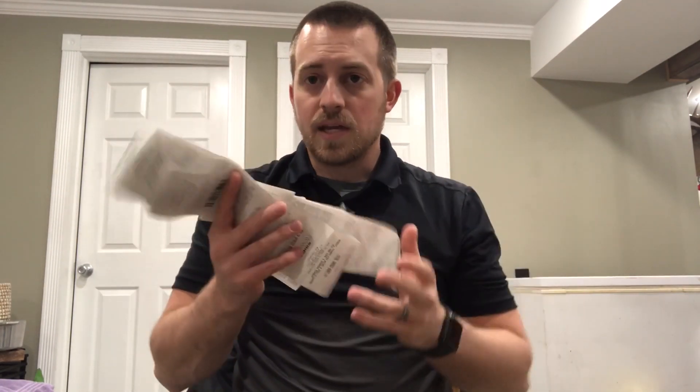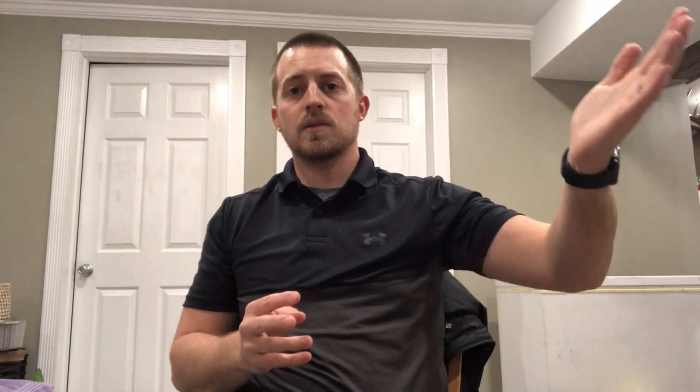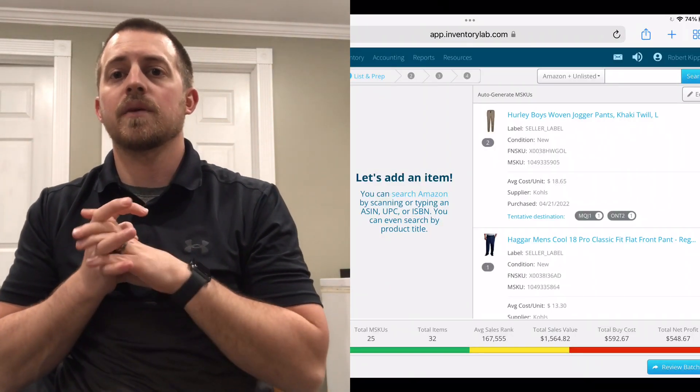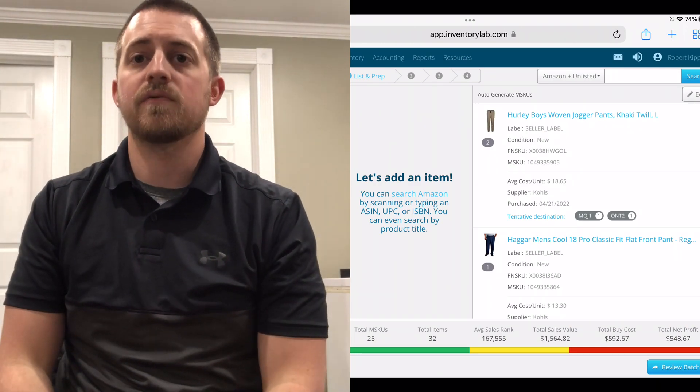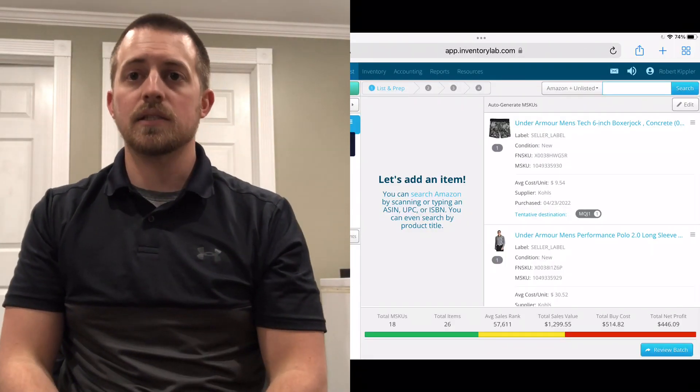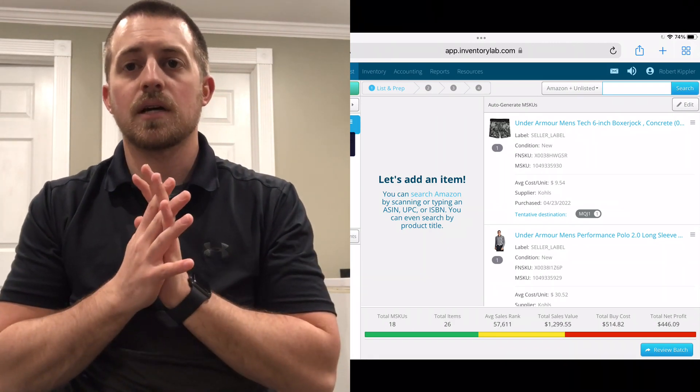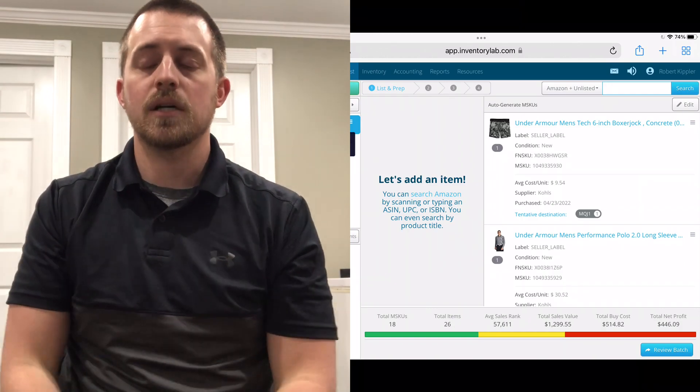I have 10 different receipts here. Last weekend I spent $592, making me a potential net profit of $548. Then this Saturday — the day of the wedding — I went out to five different Kohl's and I spent $514, looking at a potential net profit of $446. That gives me $6 shy of a thousand dollars in potential profit.